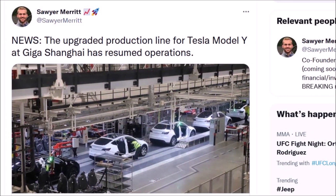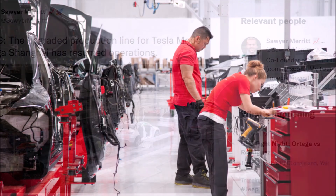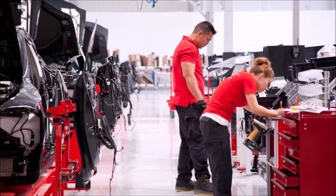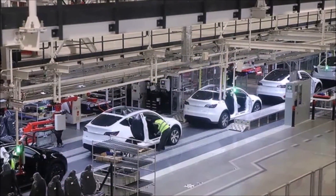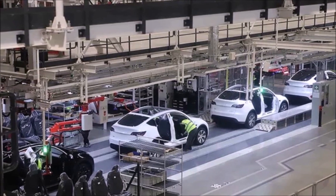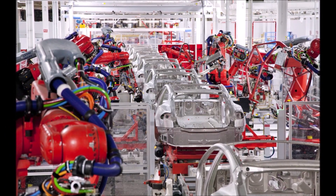In his statement, Veda Prime relies on documents he has reviewed, although he cannot share copies publicly. The Tesmanian reports the launch of the Model Y production line means that Giga Shanghai has entered a new aggressive phase to achieve superior performance in 2022 and beyond. Veda Prime tweeted that the Tesla Giga Shanghai Model Y production line came online on July 15, earlier than originally planned.